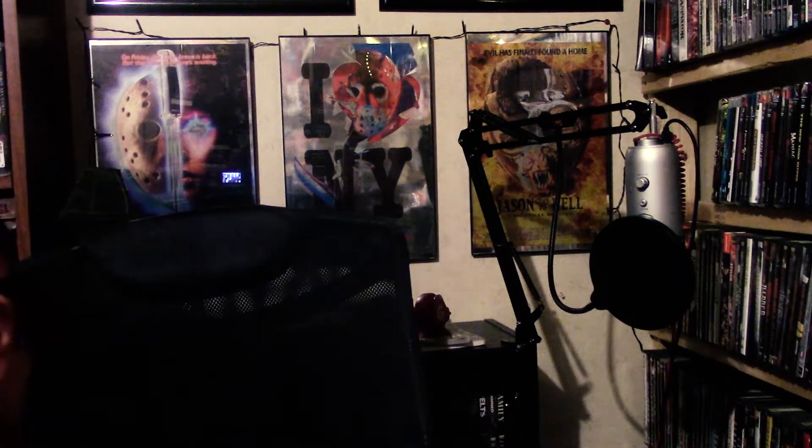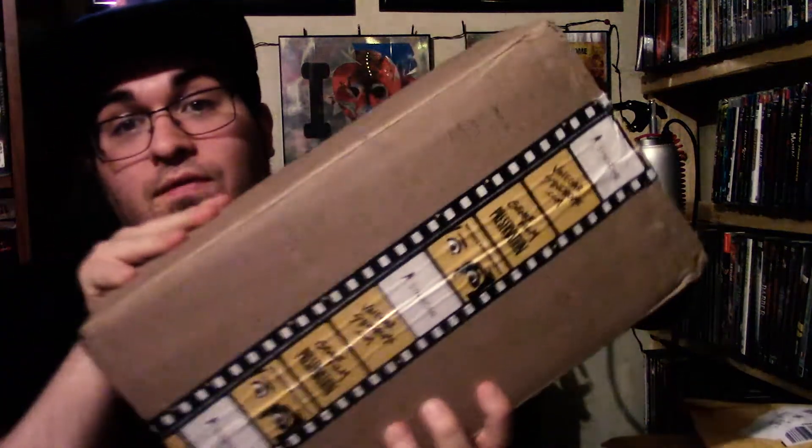What's going on guys, JP back at you once again bringing you guys another video. Today's video is going to be a very special unboxing. I finally got my halfway to Black Friday Vinegar Syndrome sale order, which I've been waiting on for quite a while and I'm super excited to finally get it. Plus I got a ton of Amazon packages that I haven't opened yet. This is the Vinegar Syndrome sale order — quite a hefty box.